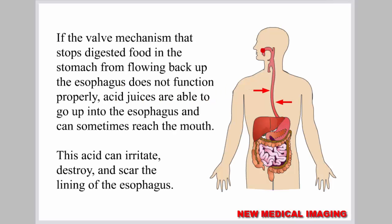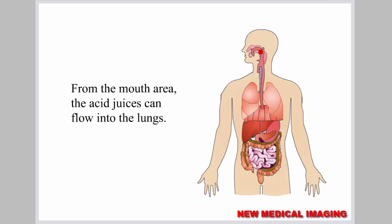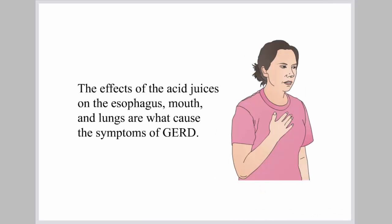If the valve mechanism that stops digested food in the stomach from flowing back up the esophagus does not function properly, acid juices are able to go up into the esophagus and can sometimes reach the mouth. This acid can irritate, destroy, and scar the lining of the esophagus. From the mouth area, the acid juices can flow into the lungs. The effects of the acid juices on the esophagus, mouth, and lungs are what cause the symptoms of GERD.